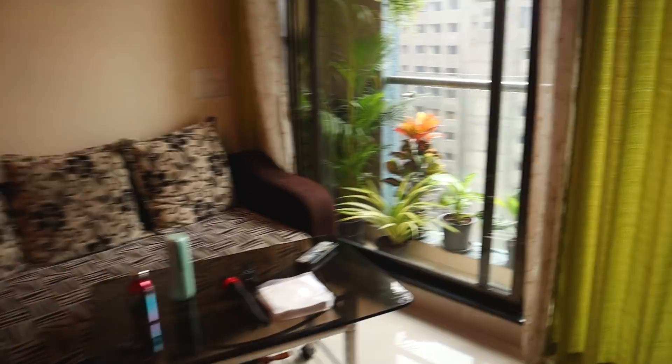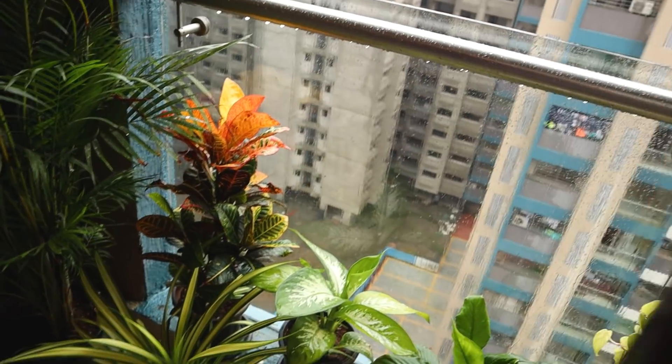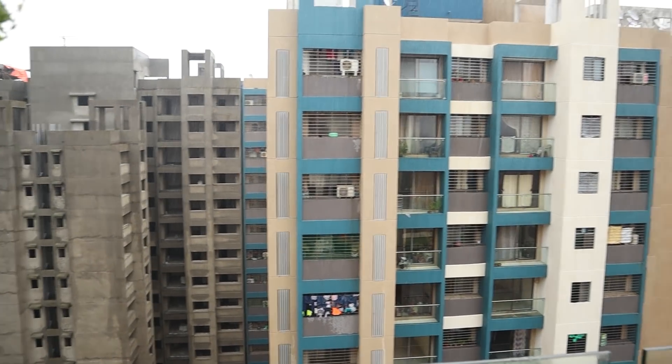Today is such a gloomy day. It's been raining since morning. I don't need to water my plants — rain is doing the job. It's so dark today.